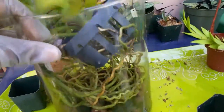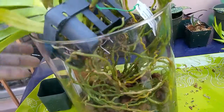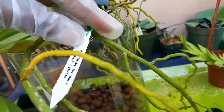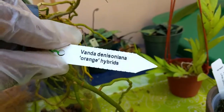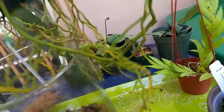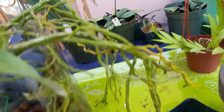And I picked up this guy — I had already repotted him and soaked him in water. Let's see if we can get his tag out of there. Okay, it's a Vanda. I fell in love with the picture — actually, they had a sample size out and I fell in love with that sample size; it was gorgeous.